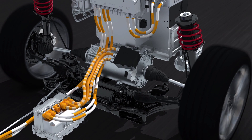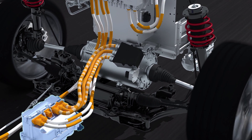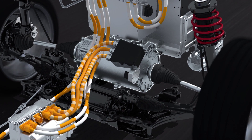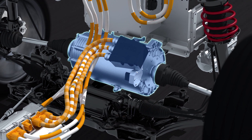A power electronics module converts this direct current into three-phase alternating current for use by the electric motor. Like all Volkswagen EVs, the HyMotion has a full-blown drivetrain with its three-phase electric motor.